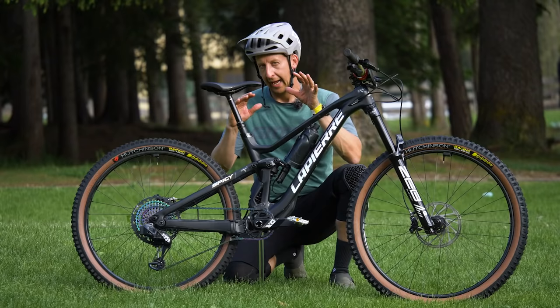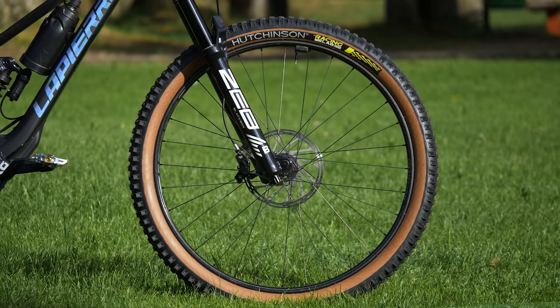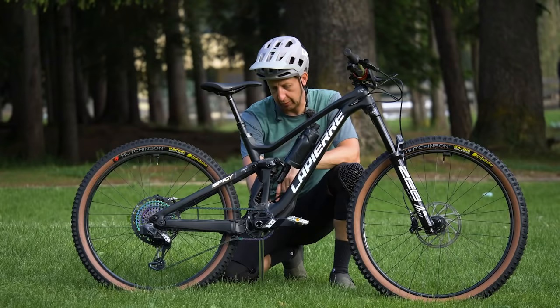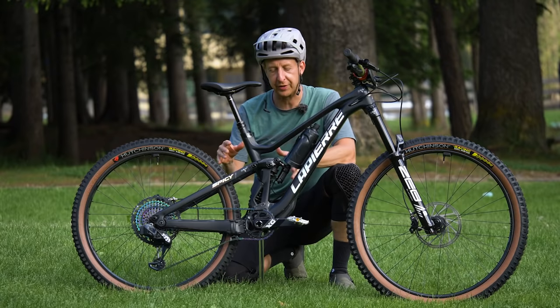The bike is set up with a mixed wheel setup — a 29-inch wheel on the front and a 27-and-a-half on the rear. There's a little chip by the bottom of the shock so you can set the bike up specifically for 29 or 27.5-inch wheels, so it's not just jamming a smaller wheel into a frame designed for bigger wheels.